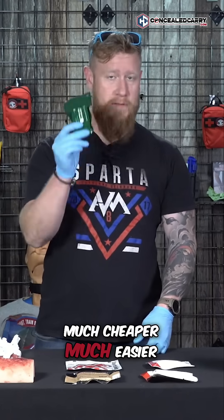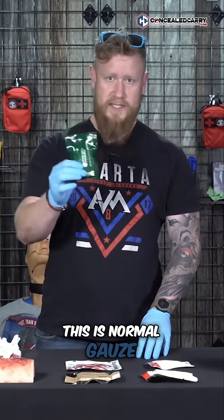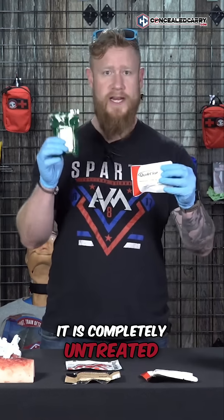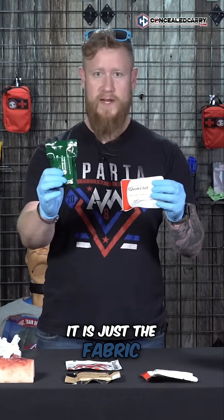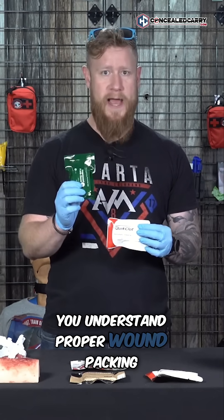This is much cheaper, much easier to find, and will work very, very well for you. This is normal gauze. It is completely untreated — it is just the fabric. There's nothing special about it, but you can still save somebody's life very effectively with this if you understand proper wound packing.